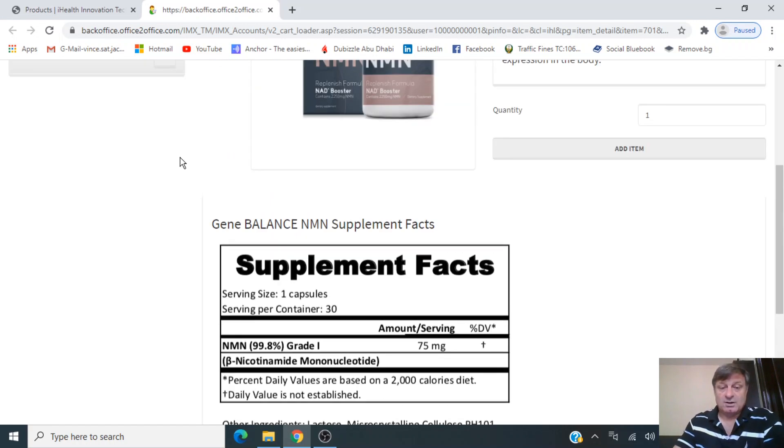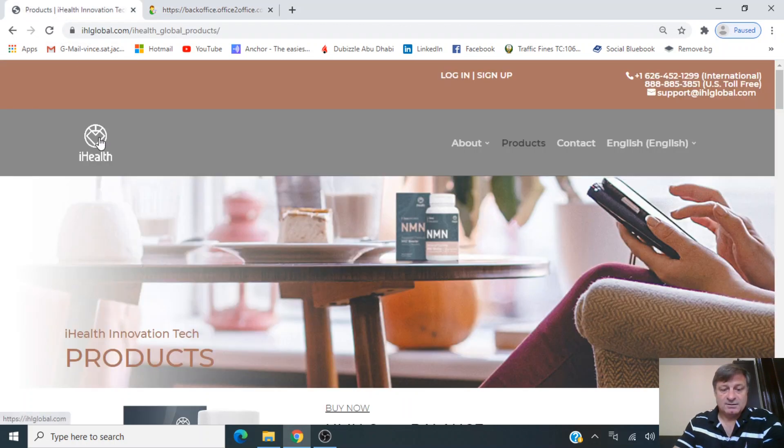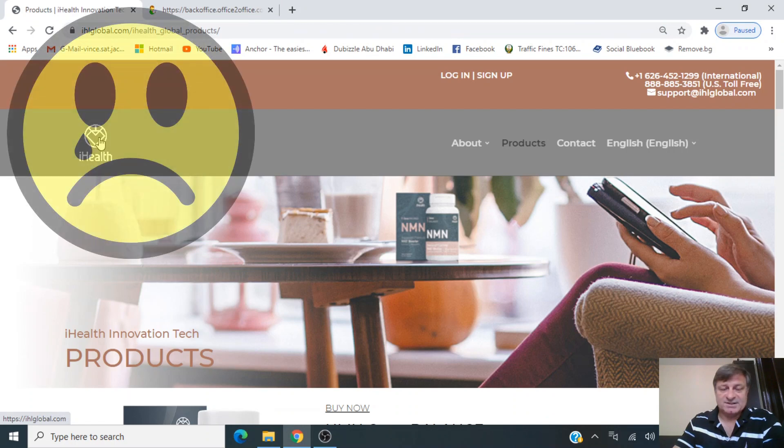So unfortunately, for certificate of purity or assay, I'm going to have to give this particular website a 0 out of 10.